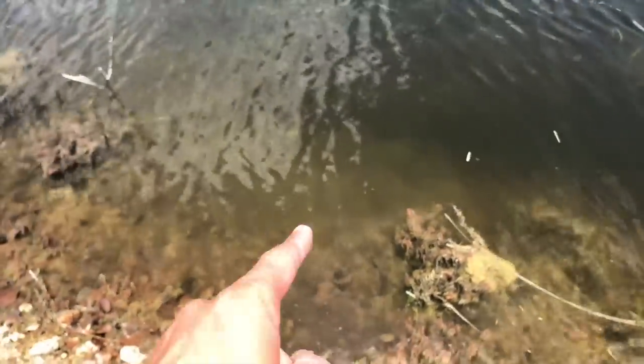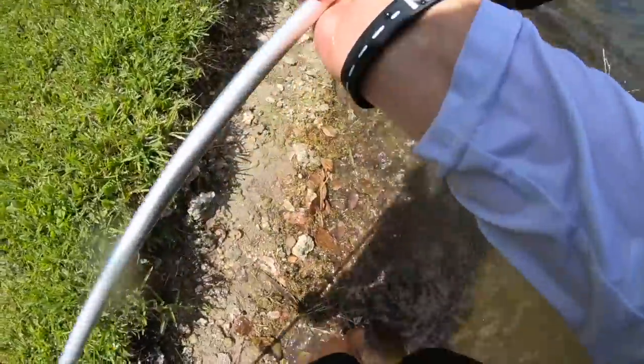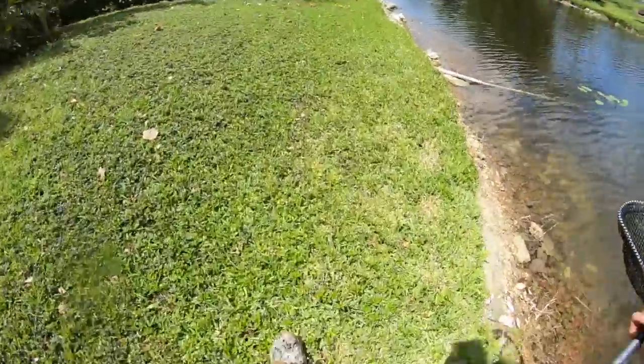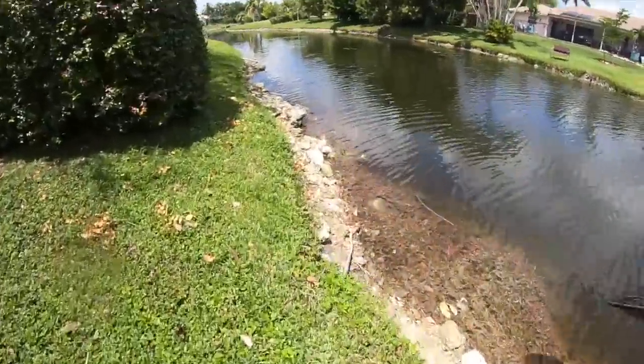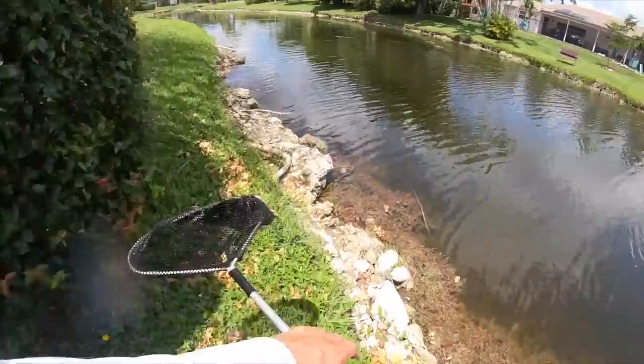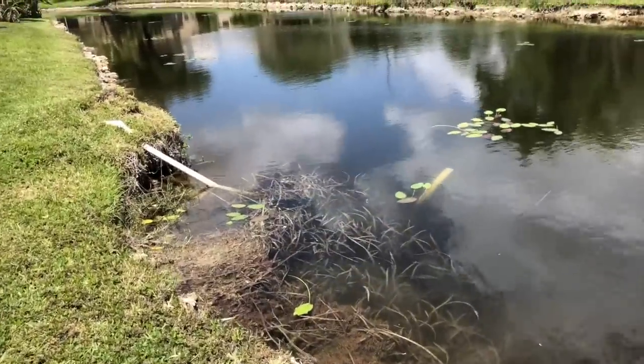I think there's more down there — we're gonna go scoop again. Like I said, these little baby snakeheads are extremely skittish. Once you start netting them or even when they see you, they're just out as fast as they can be. There's a snakehead right in there.